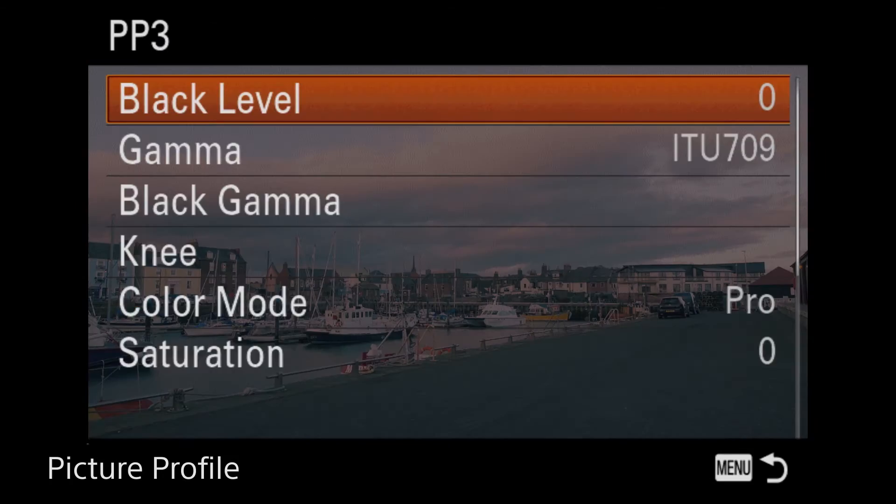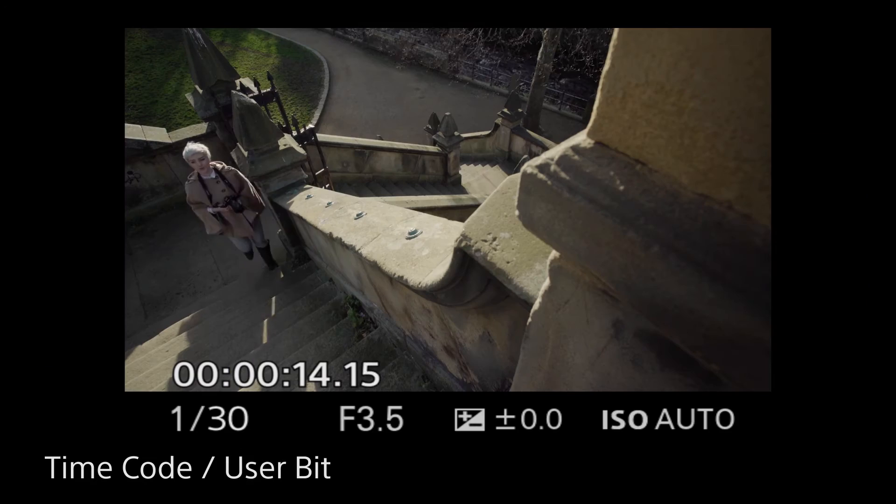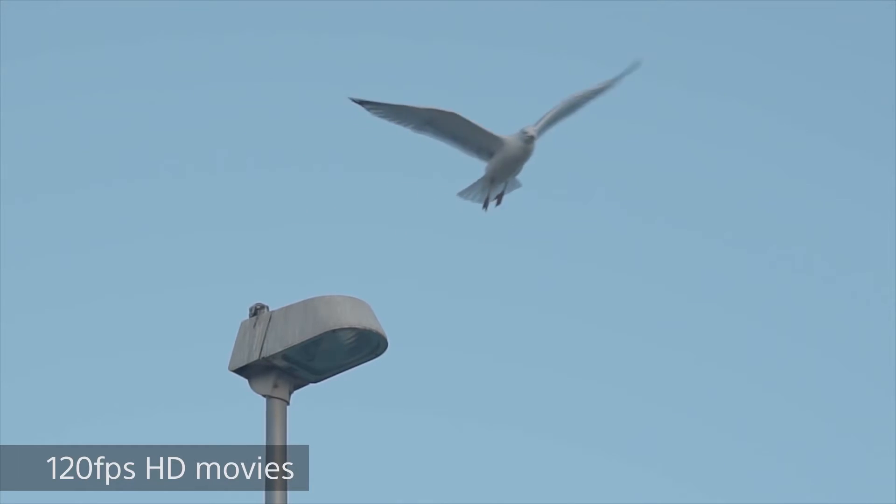The Alpha 7S also has advanced functionalities for professional video users: picture profile, S-Log2, user bit and timecode, rec control, and even a 120 frames-per-second shooting mode in 720p HD for great slow-motion footage.